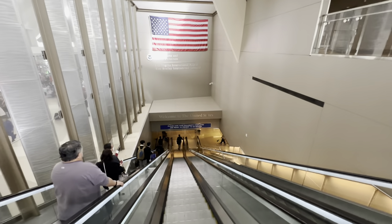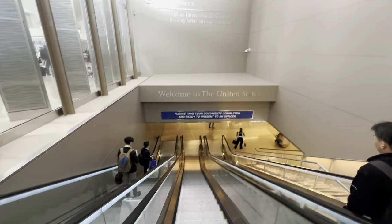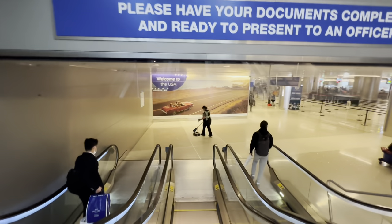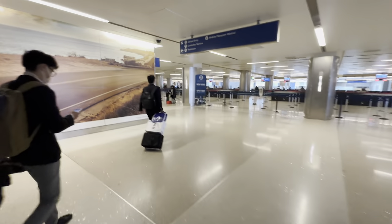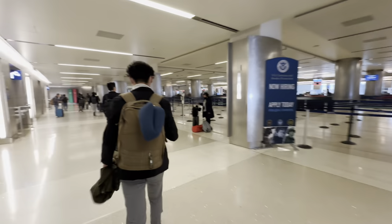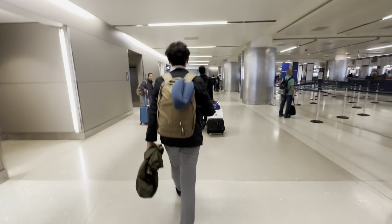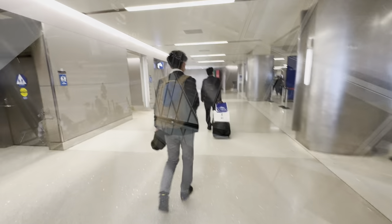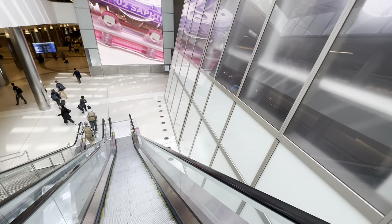Once we get into customs I'll have to turn off the camera, and then we'll turn things back on when we clear customs. We've cleared customs, so we're just going down the escalator. And if I remember from last time, this is the American Express Lounge on the right.